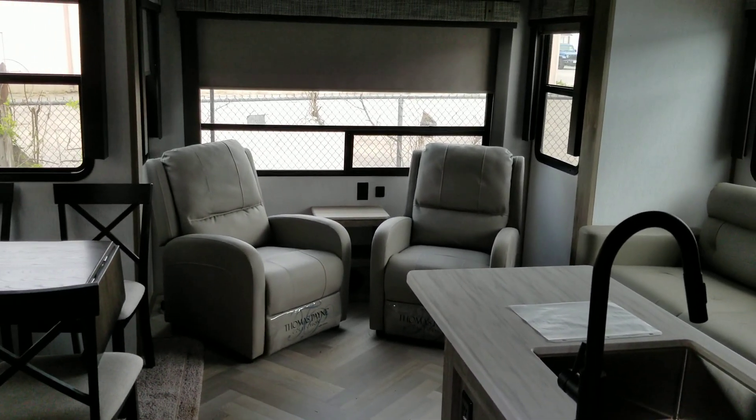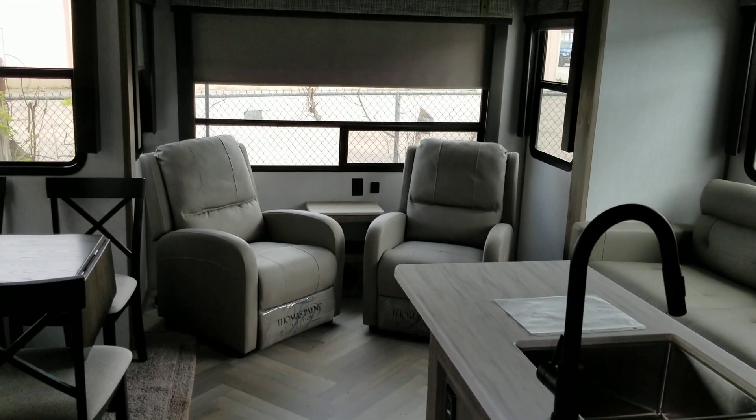It's another great RV from Colonia Del Rey RV.